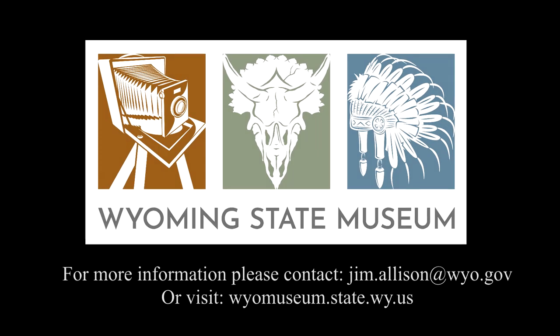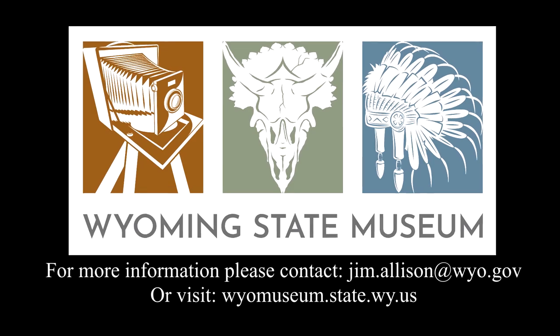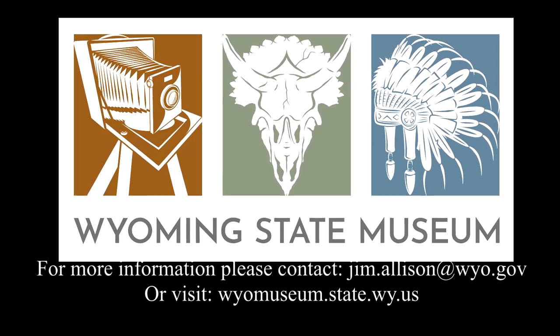Once again, if you have questions or comments about our videos, please record your comments in the appropriate place below, or stop by the museum and chat with us with your questions. Thank you for watching.